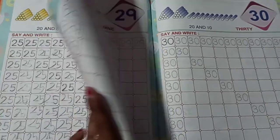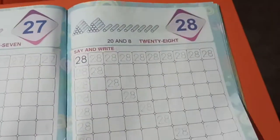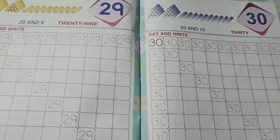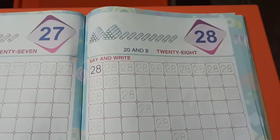Parents, please help your child to complete this homework — page number 37 and 38, number 28 and 29. Thank you. Thank you parents. Thank you children.